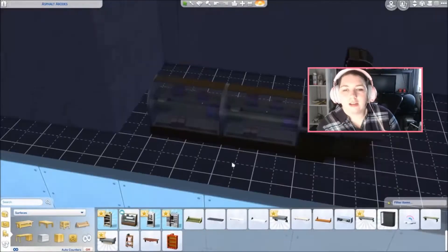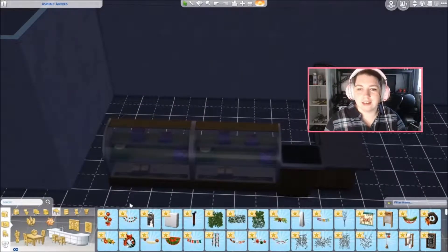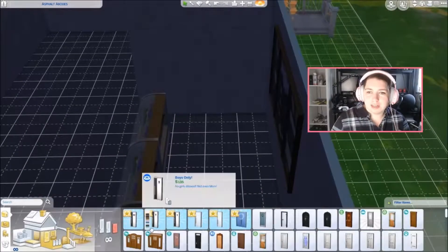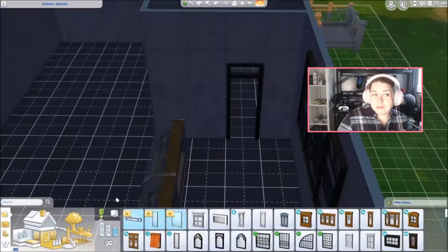Right now we're building the actual bar part of the cafe. We have the two little bakery things and then the thing that you put your espresso bar on. I didn't put a retail counter because you can't do it at the cafes or retail store anyway, so there really was no point.